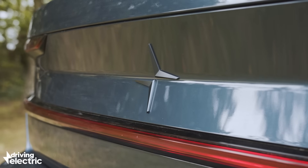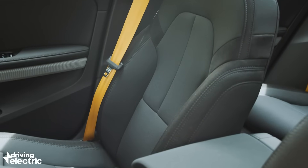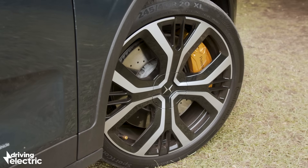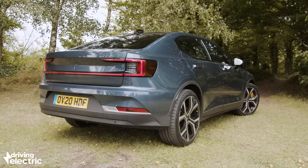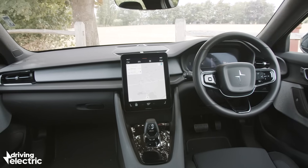The options list is limited to paint finishes at £900 a piece, leather upholstery for £4,000, the aforementioned performance pack at £5,000 and an electric tow bar for a grand. You can also add 20-inch alloy wheels to non-performance pack cars for £900. A range of accessories is also offered including child seats, roof racks and extra charging cables.